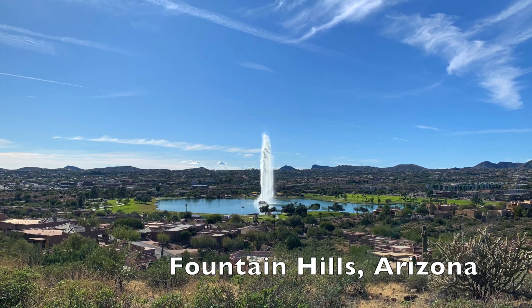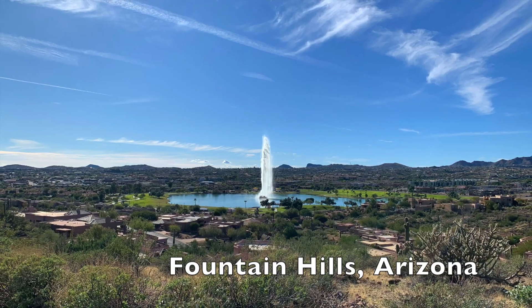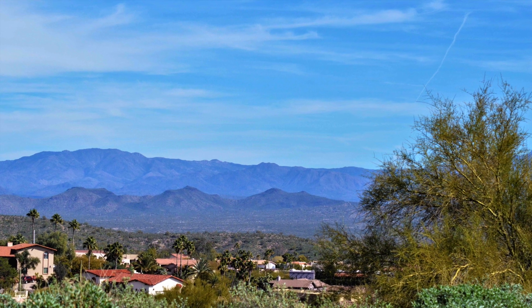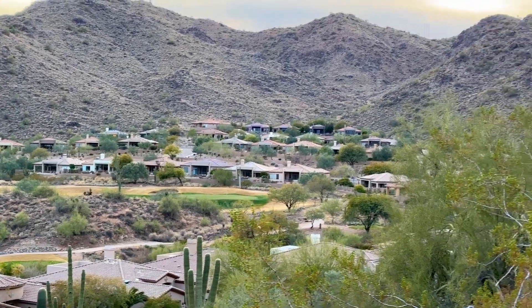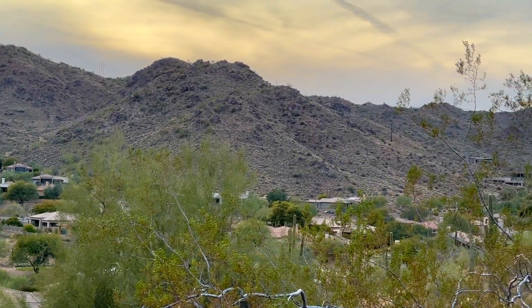Fountain Hills, Arizona is a small community about 40 minutes from downtown Phoenix. When it was built by developers in the 1970s, I remember wondering who on earth would live all the way out in the middle of the desert. The developers obviously had more foresight than me. Scottsdale has grown so much that the only thing that separates it from Fountain Hills are the McDowell Mountains.